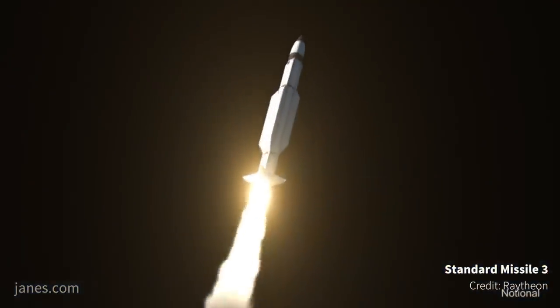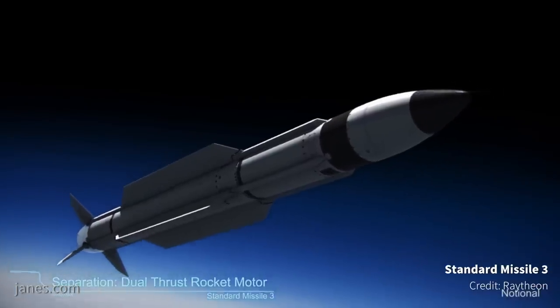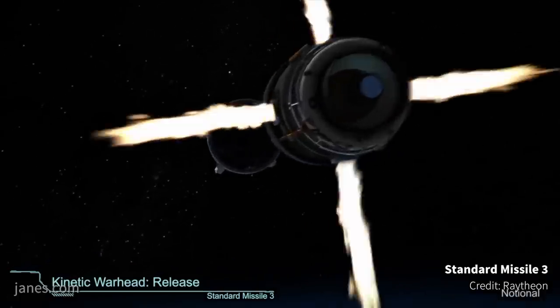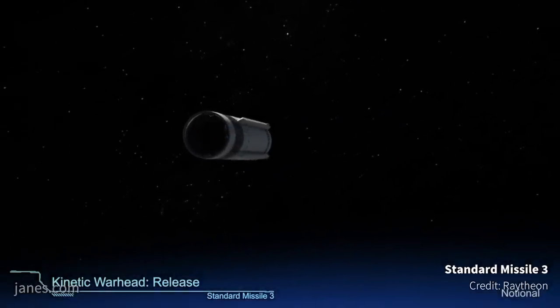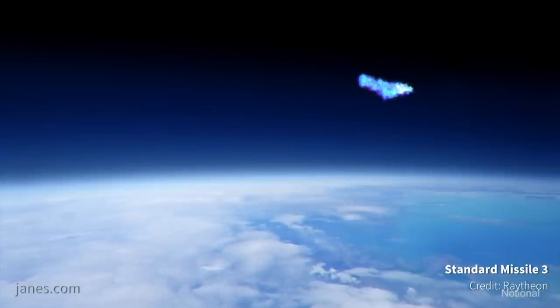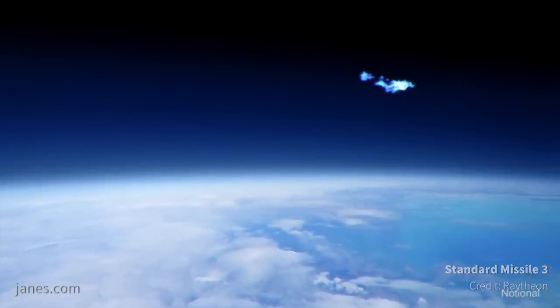With SM-3, it adds a layer of defense in the exo-atmosphere. It actually engages incoming ballistic missiles above the atmosphere, and it does that with what we call a kinetic warhead or kill vehicle — it's really hitting a bullet with a bullet. The value of SM-3 engaging an incoming ballistic missile in space with hit-to-kill capability is that the kinetic energy of that engagement completely obliterates the threat before it can even come down into the atmosphere.